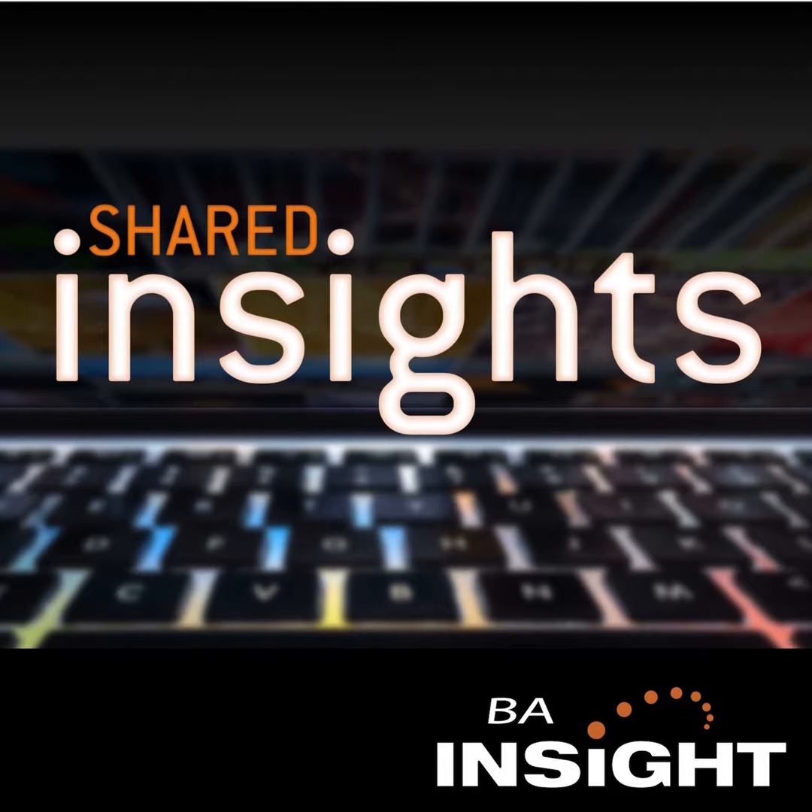Welcome to Shared Insights, the podcast from BA Insight. My name is Pete Wright, and I'm here with our CTO, Jeff Freed. You're joining us in the middle of a series of conversations around search in life sciences. We've discussed the challenges facing the life sciences industry, from regulation to R&D, clinical trials to sales and marketing. Today, Jeff is going to share the story of a pharmaceutical company looking to use search to extract quick value from their mergers and acquisitions efforts.